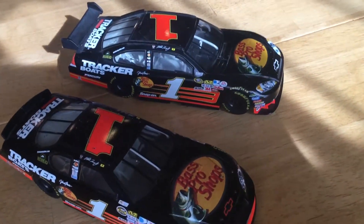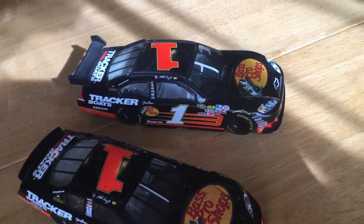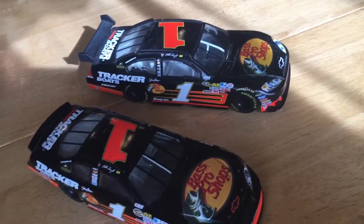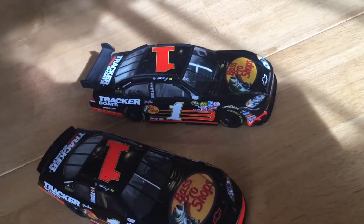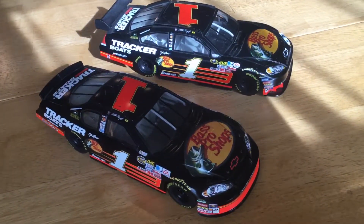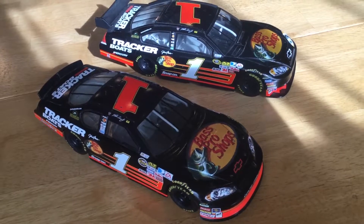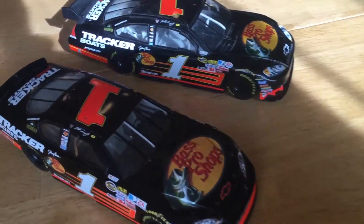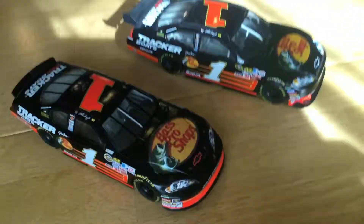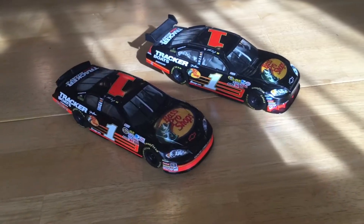The Car of Tomorrow has not been driven since 2010, I believe. They've gone on to the Gen 6 model, which is also aerodynamically sensitive. But that's all I have to say for this video — I hope you guys enjoyed, thanks for watching, goodbye.